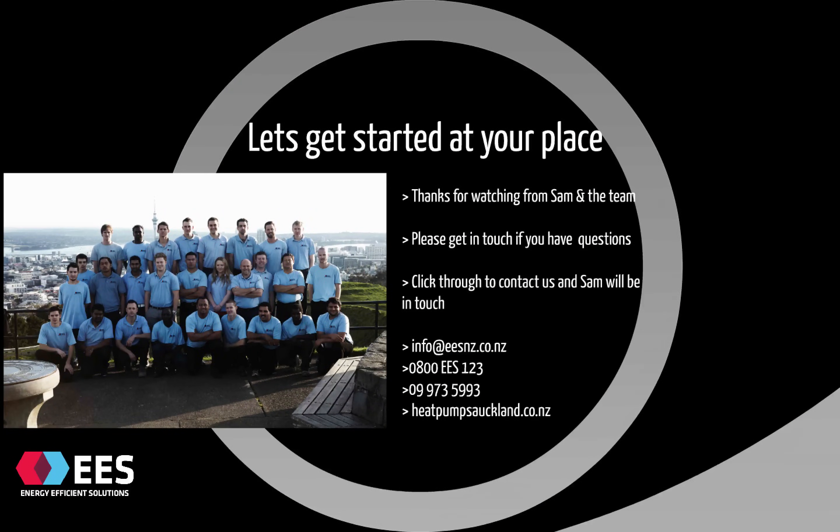A big thanks from Energy Efficient Solutions and the team. We really hope you found the video helpful. If you have any questions or would like to make an inquiry, please click on the link below and the team in the office will be back to you in a flash. Thanks again, and have a fantastic day. We look forward to speaking with you soon.